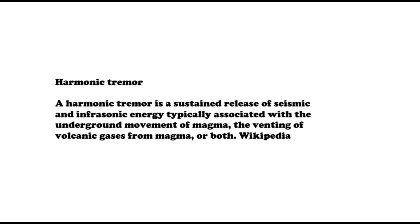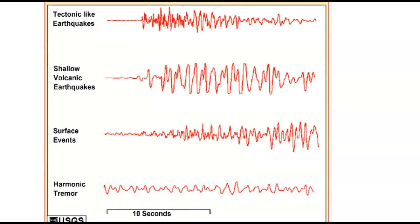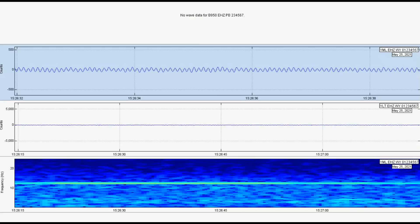For those of you who do not know what harmonic tremors are: a harmonic tremor is a sustained release of seismic and infrasonic energy typically associated with the underground movement of magma and the venting of volcanic gases. These do pick up the sound of the gases from magma, and that comes from Wikipedia. This image from USGS shows tectonic-like earthquakes, shallow volcanic earthquakes, and harmonic tremors — very even. Mary Lake has been showing this signature for many years now.